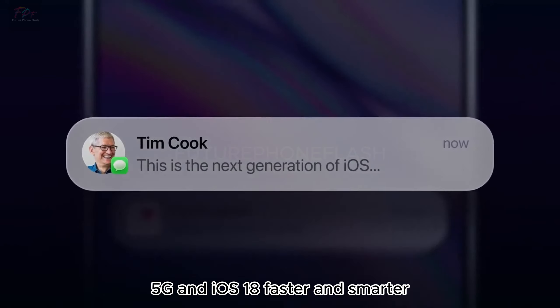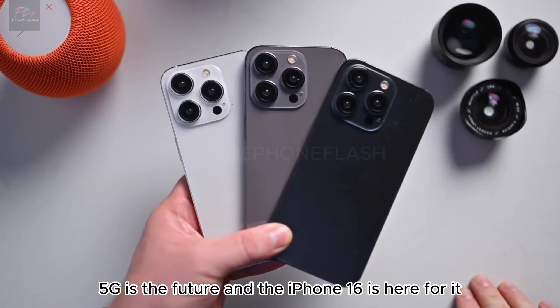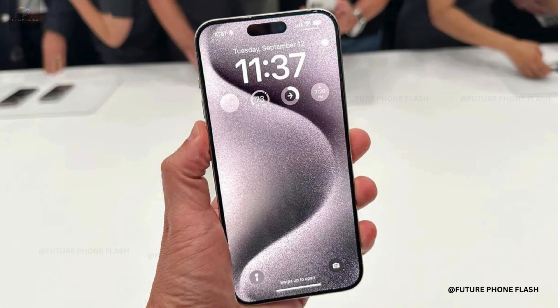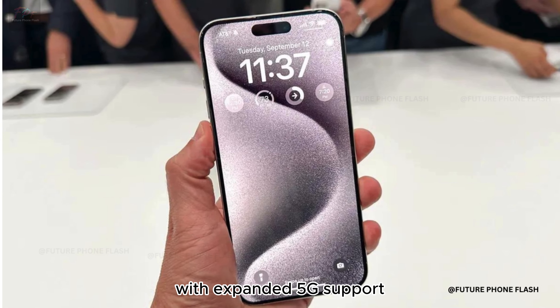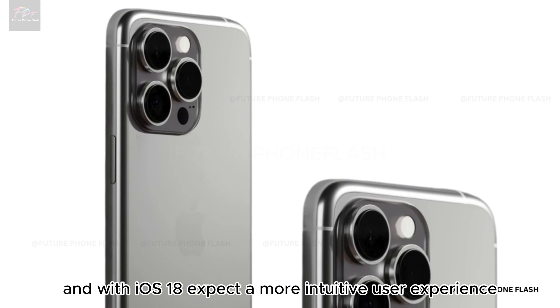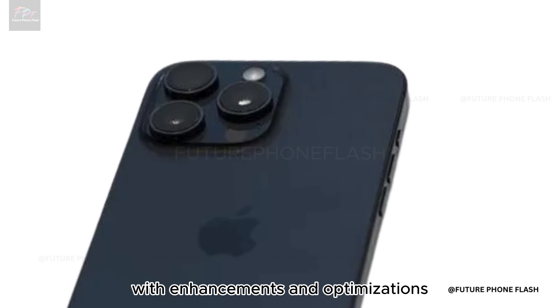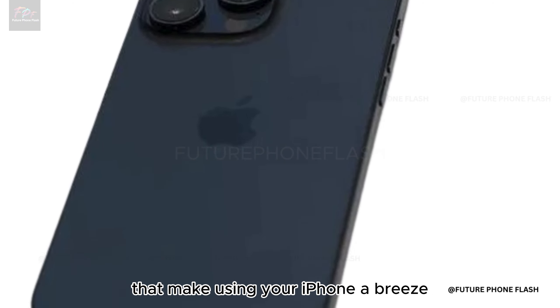5G is the future, and the iPhone 16 is here for it. With expanded 5G support, enjoy blazing-fast speeds and robust connectivity. And with iOS 18, expect a more intuitive user experience, with enhancements and optimizations that make using your iPhone a breeze.